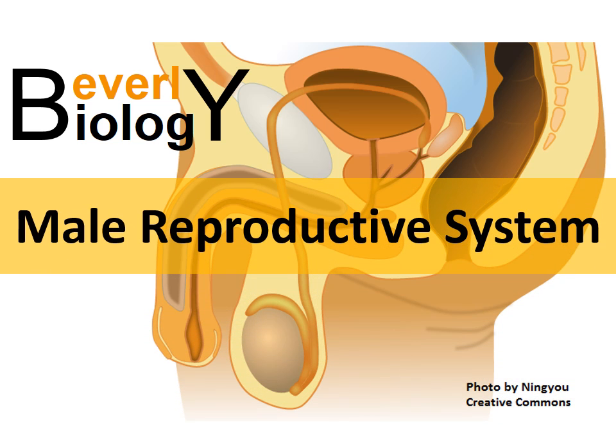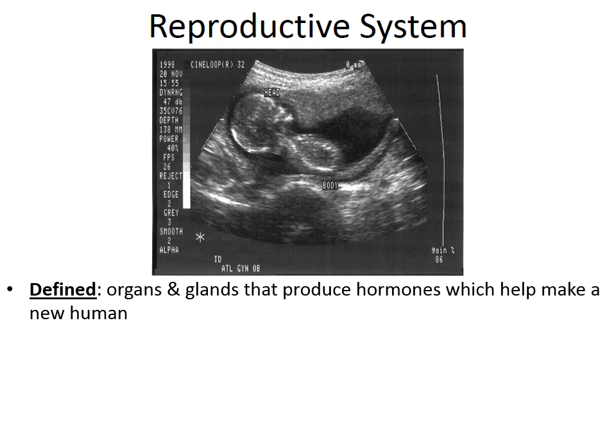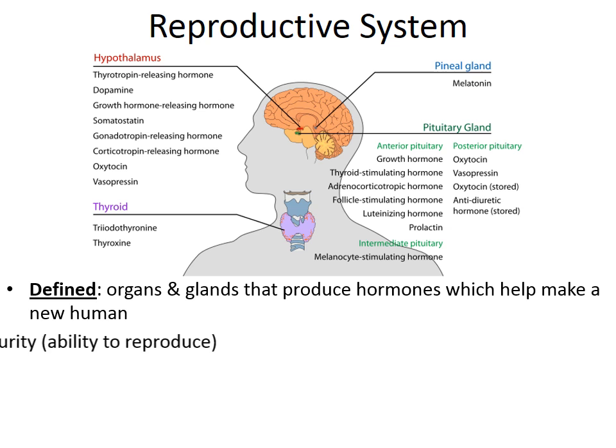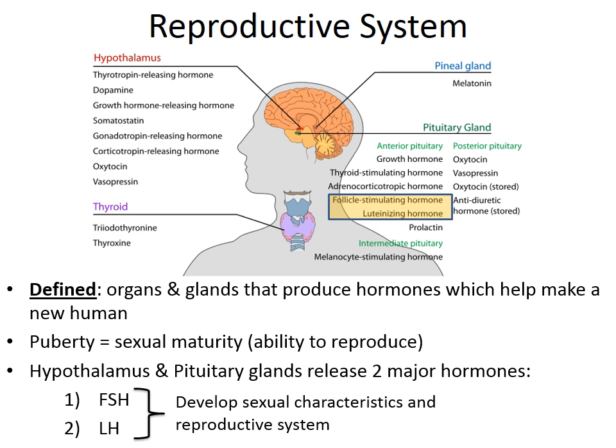Today's video focuses on the male reproductive system. The reproductive system, both male and female, consists of organs and glands that produce hormones to help create a new human. Around the age of puberty — roughly age 12 or 13 — we begin to develop sexual maturity. At this milestone, the hypothalamus and pituitary glands release follicle stimulating hormone (FSH) and luteinizing hormone (LH), which jumpstart puberty and sexual maturation.